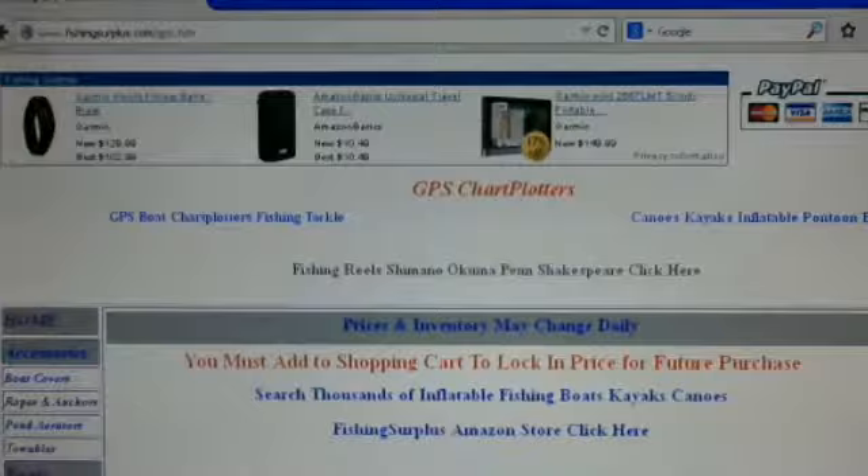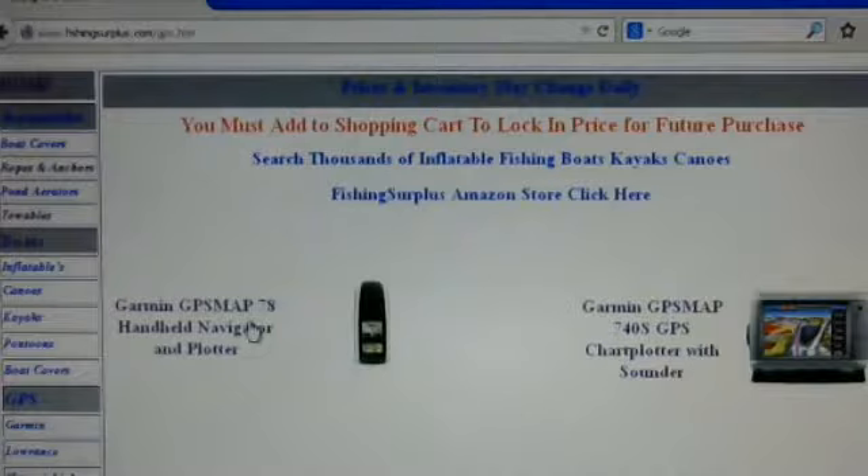Today we're going to be exploring GPS. When you get to the GPS page they are categorized: hand-held, automotive, fish finders, chart plotters, sounders, and radars. It doesn't really matter which one you click on, it's going to take you to the same page.